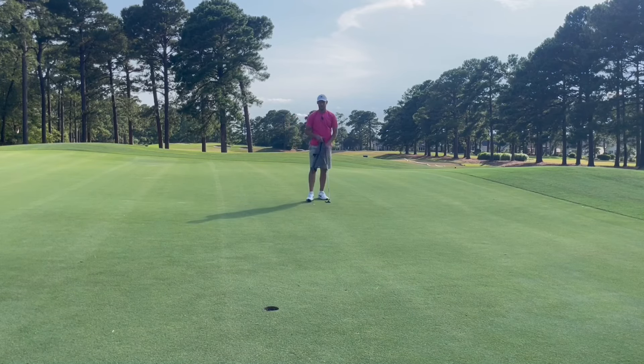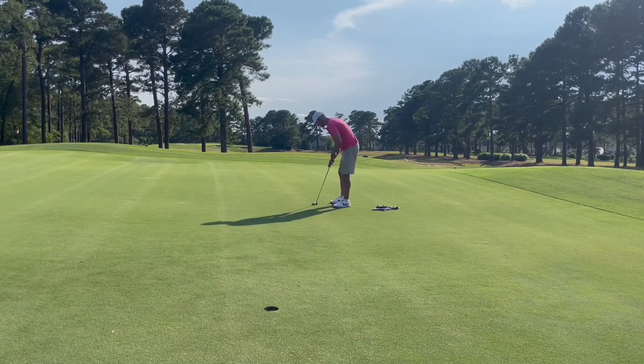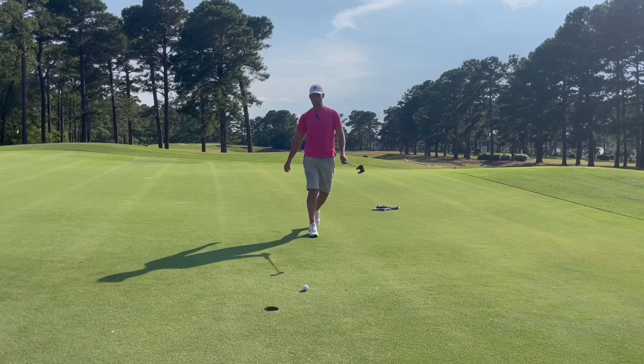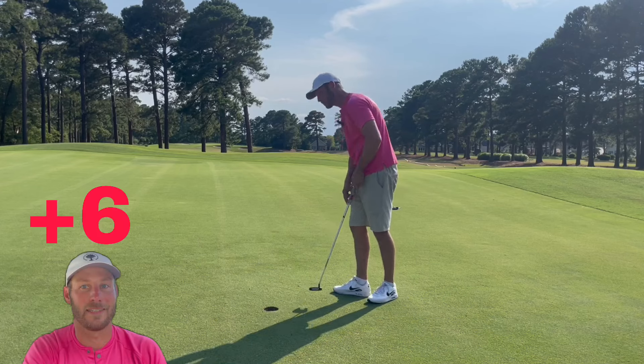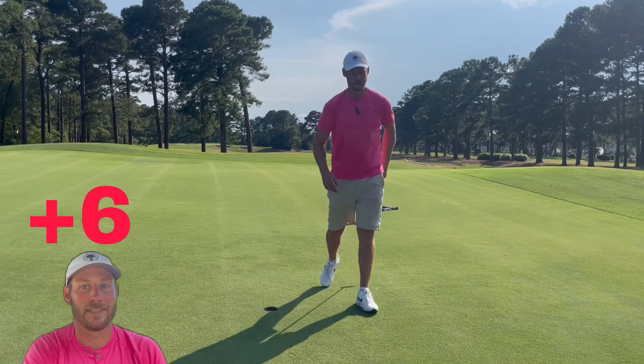About a 15-footer downhill, right to left for par. Babied it, babied it, babied it. There's another bogey. That's six bogeys through 12 holes — six bogeys, six pars. Let's see if we can finish well. It's going to be a grind to break 80.